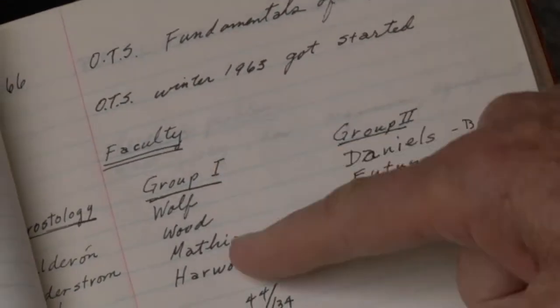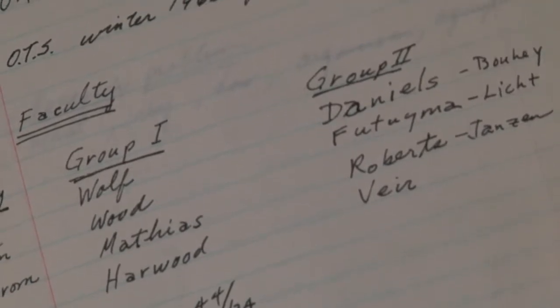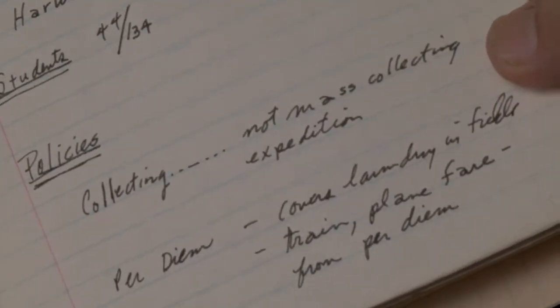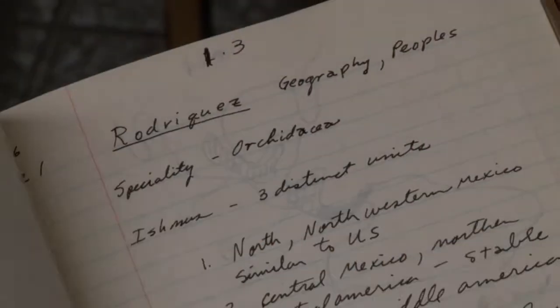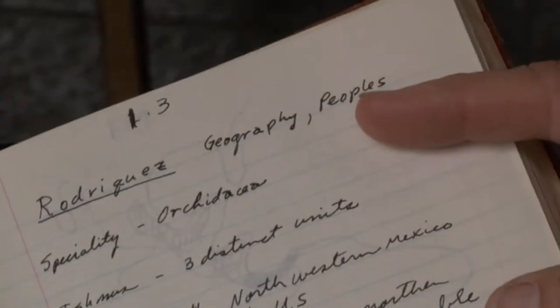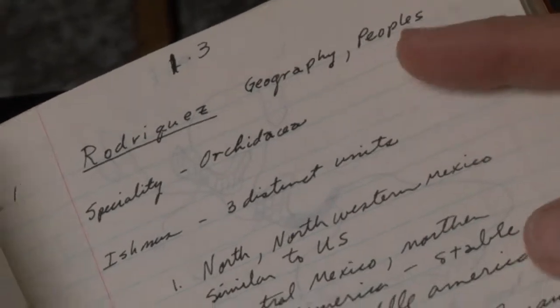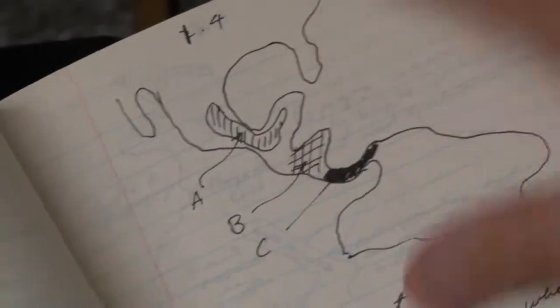This is my original first page but it shows the two groups and some of the people. And they have a policy, not mass collecting expedition. They gave the role of OTS. And then we had the first lecture from Rodriguez who is an orchid specialist who gave a general talk on the geography and the people of Costa Rica.